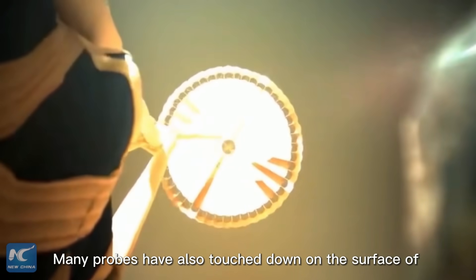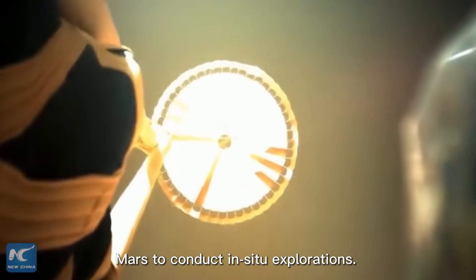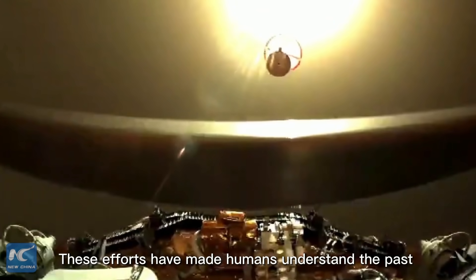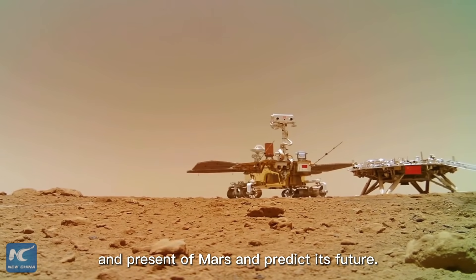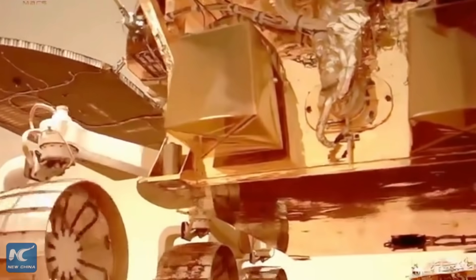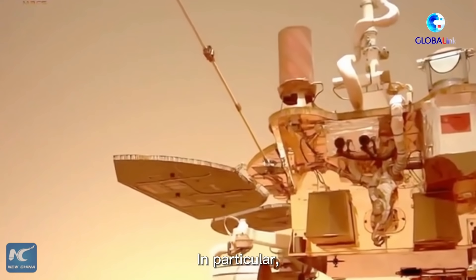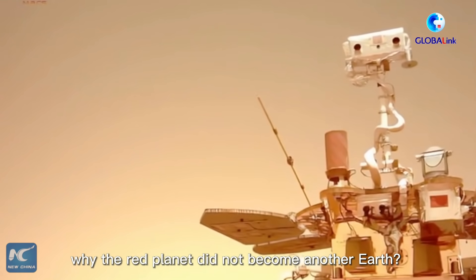Many probes have also touched down on the surface of Mars to conduct in-situ explorations. These efforts have made humans understand the past and present of Mars and protect its future. In particular, humans may find the answer to why the Red Planet did not become another Earth.